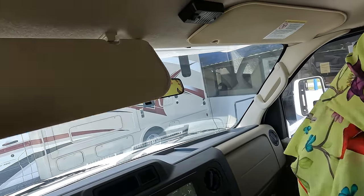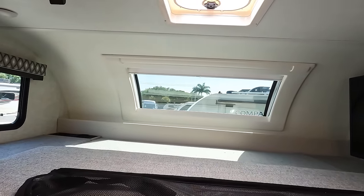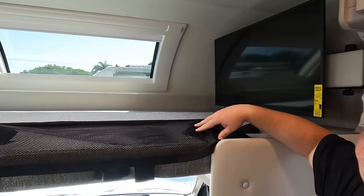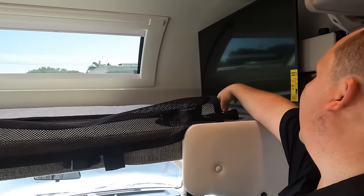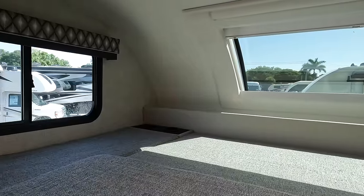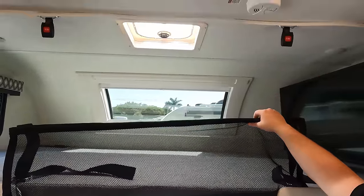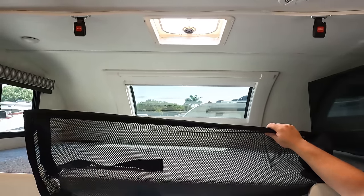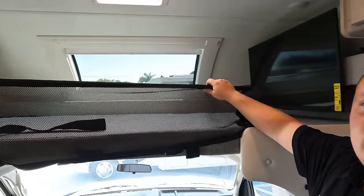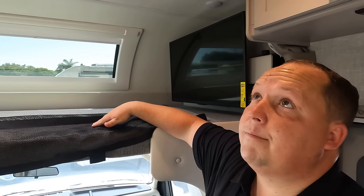Right here are the sun visors and a nice little light. The bunk over the cab holds 800 pounds. We've got the Insignia TV on a swing arm. Up there are cup holders. I love this motorized shade, the natural light. Right here is safety netting if you put storage up here or don't want kids to fall. There's a privacy curtain and a TV on a swing arm.